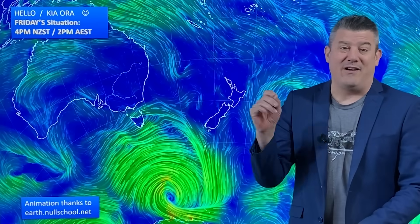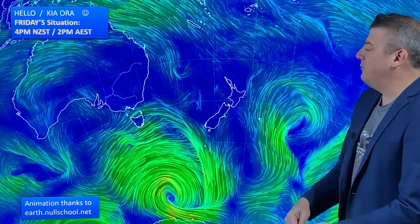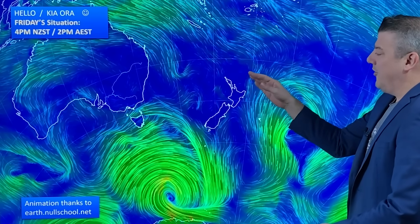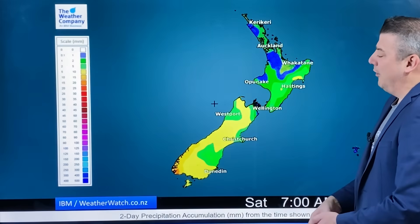So showers and maybe a very light dusting of snow on the tops of the mountains. For New Zealand, it arrives over the weekend, moves up the country on Sunday and Monday and it is fairly weak, but there will be a little bit of rain and snow with it.